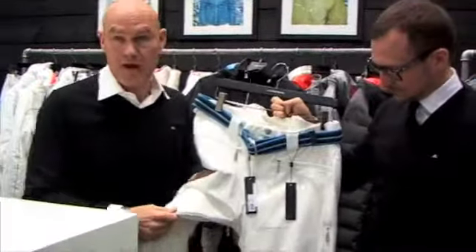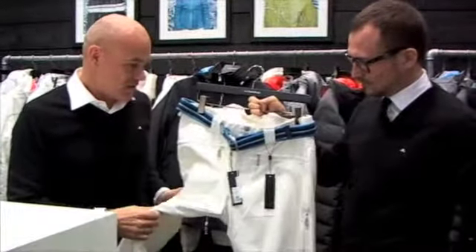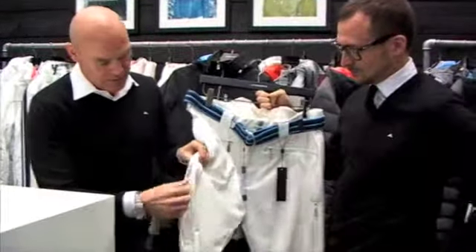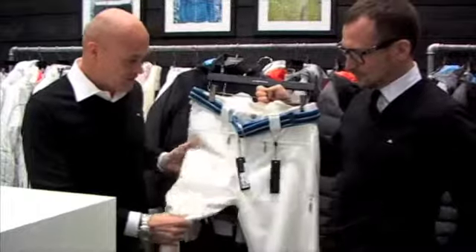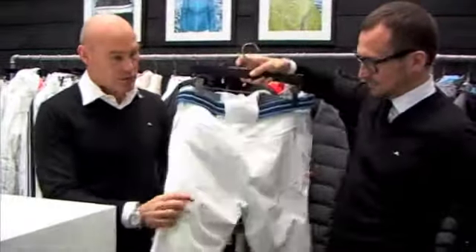This is also a new pant in a four-way stretch from Dermisax — it's a Japanese fabric. Extremely comfortable. You have the ventilation zippers on the side. The fit is also tailored; it's a pretty baggy fit. So it's a really nice fit to it.